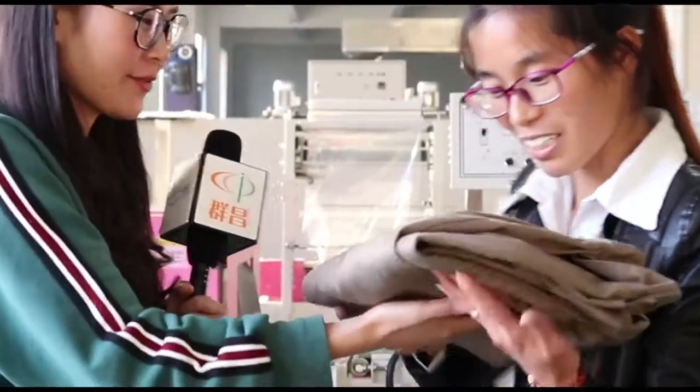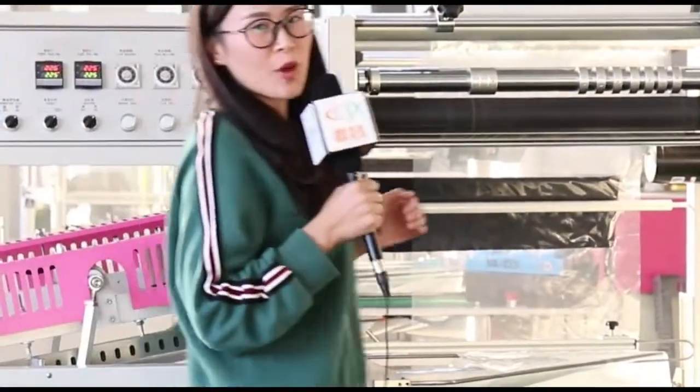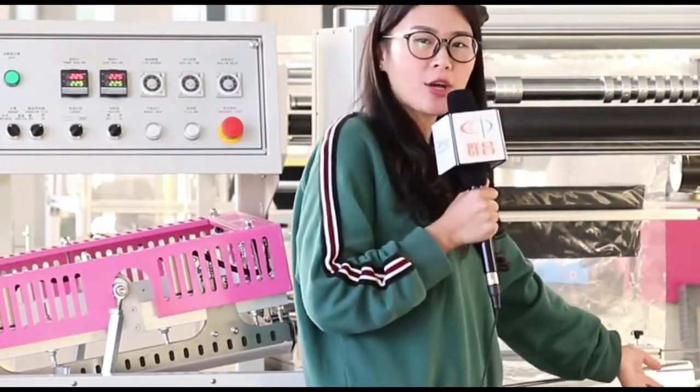Hello Yan, please give me the clothes. Let's get started. Before packaging, we need to adjust the machine. Set the height and width according to the size of the product.